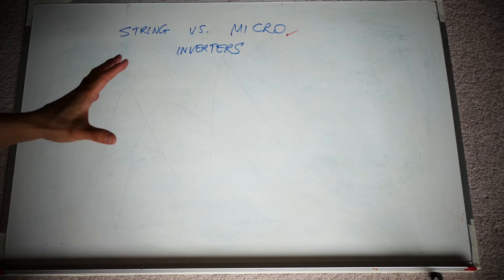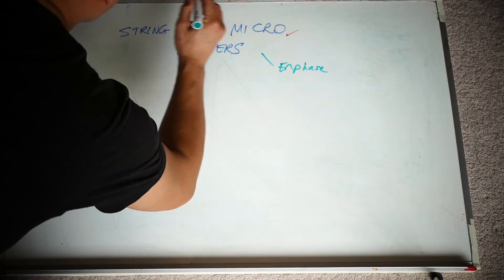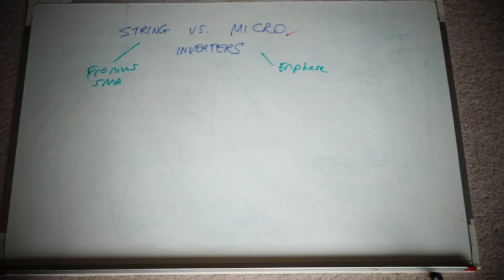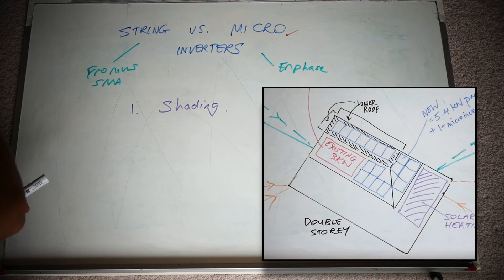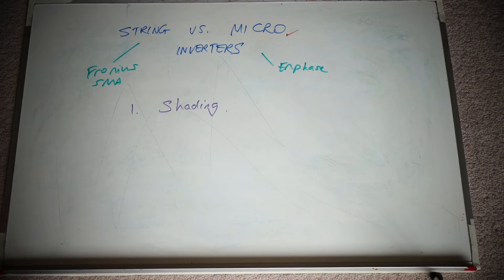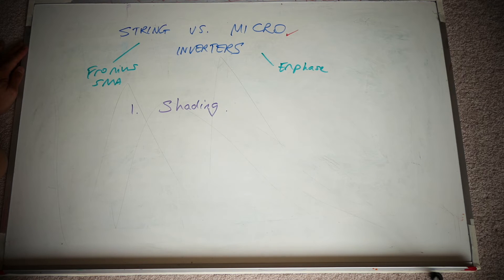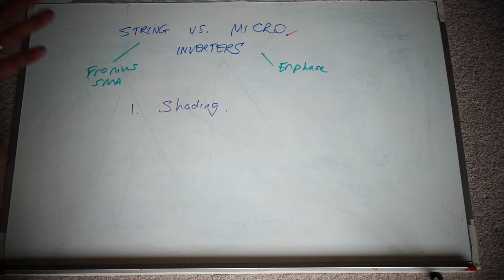Now, why did I choose microinverters over string inverters? At present there's really only one brand of microinverters - Enphase. String inverters are Fronius, SMA, and basically everything else. I chose microinverters for two main reasons. Number one: shading. My lower roof has shading issues towards the end of the day due to my neighbour's house and my own roof. If you have shading issues it's probably better to go with micro, though you are paying probably $1,000 to $2,000 more than equivalent string inverters.